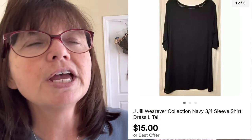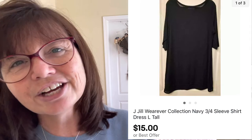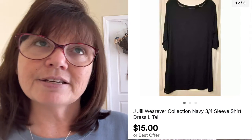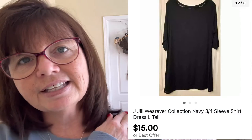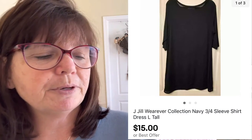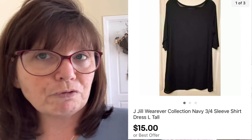The last item that sold on eBay during this period was this J. Jill three-quarter sleeve navy tunic slash dress in a size large — really, really pretty with almost a crocheted detailing inlaid right at the sleeves. We got this at a yard sale for $3 and it sold for $15.